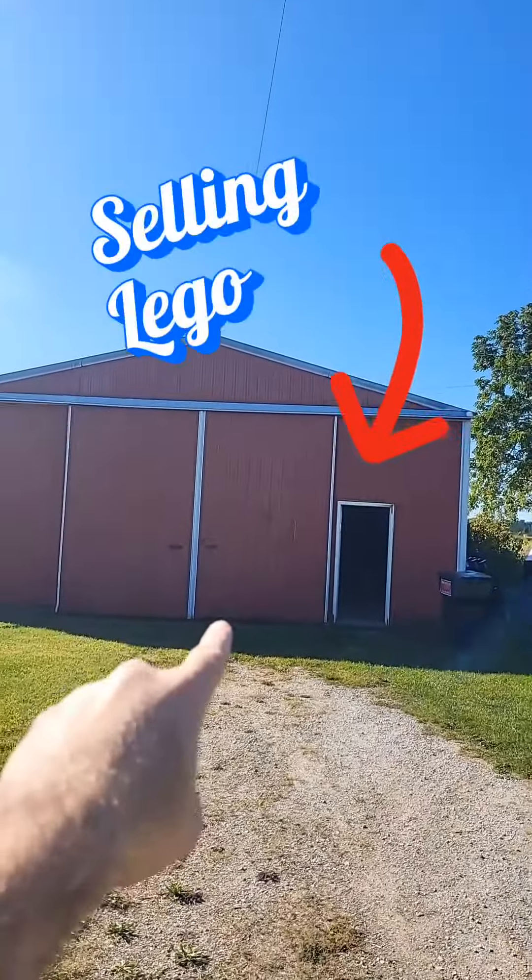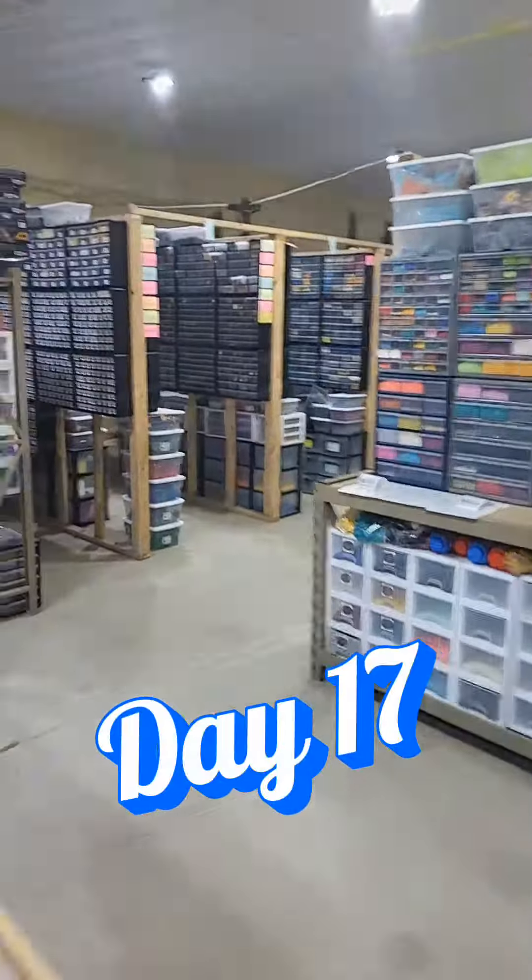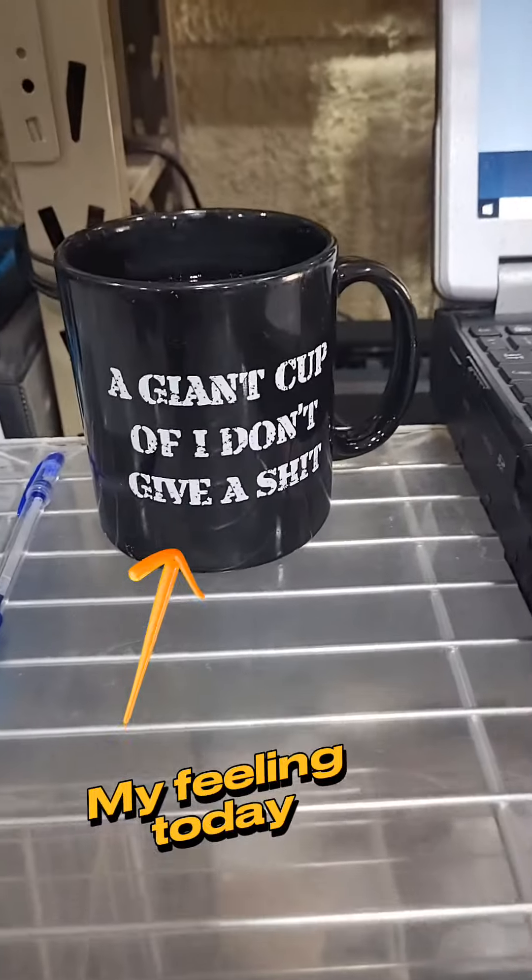Day in the life selling Lego out of a barn. It's day 17. Get the workstation up and running and get to it.